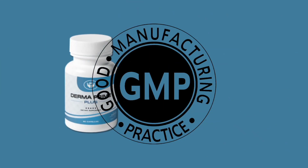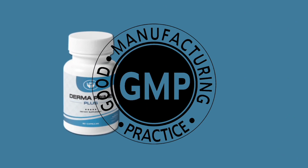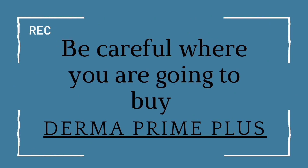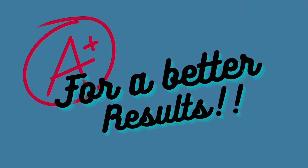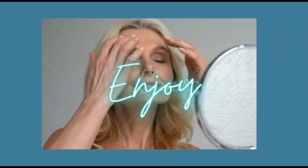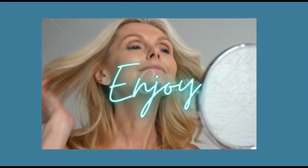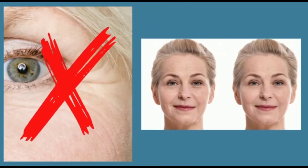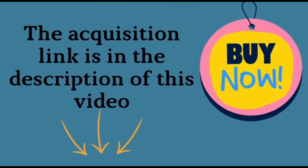Each capsule is made in the United States, FDA approved, and carries GMP certification under strict and precise sterile standards. We made this video to warn you to be careful with the site where you purchase Derma Prime Plus. When you buy the product, use it exactly as directed and take the treatment seriously so that you get clear results and experience completely restored, rejuvenated skin — no stains, no wrinkles. The purchase link is in the description.